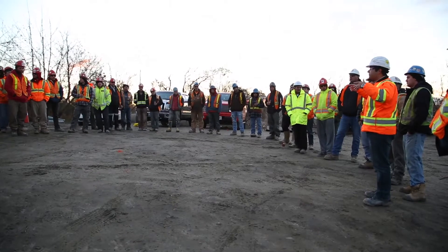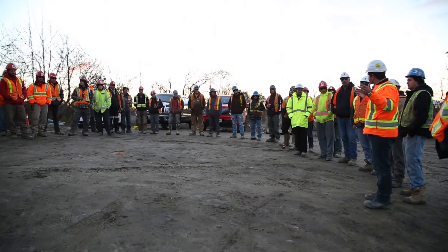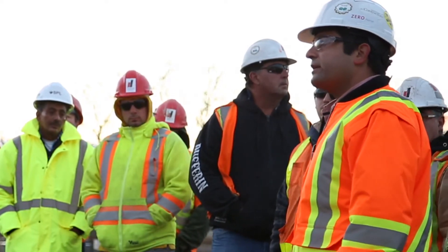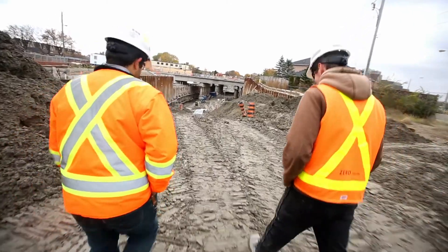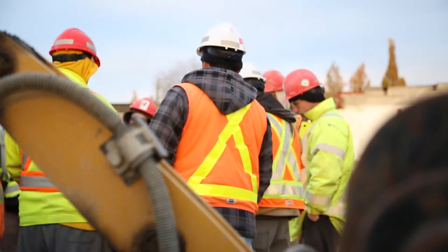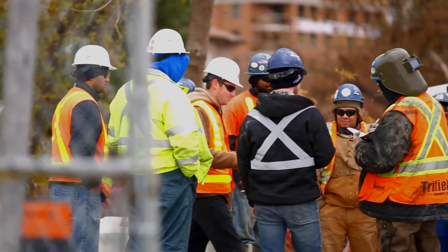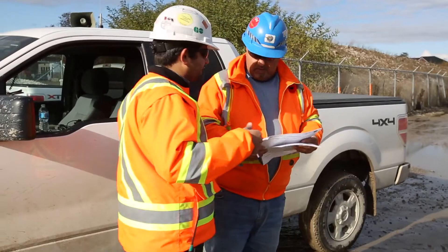Note that morning briefings are mandatory. They not only discuss the safety requirements in the railway corridor, but also assist in avoiding potential working conflicts between contractors. Workers may need to be briefed before entering the corridor even if already briefed in the morning. If the access point to the corridor changes during operations, the workers need to be briefed again before entering.